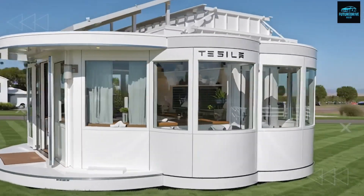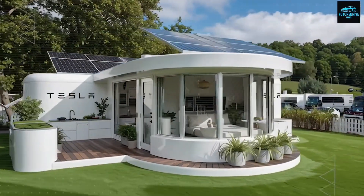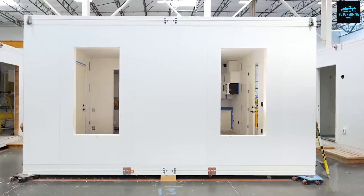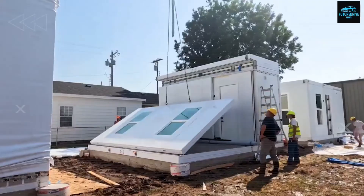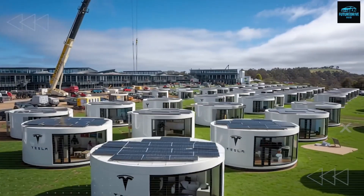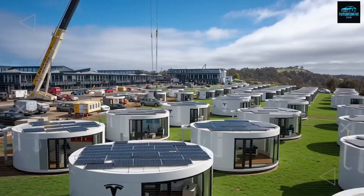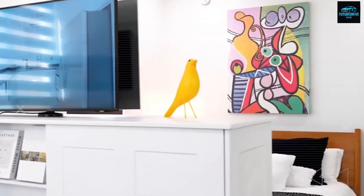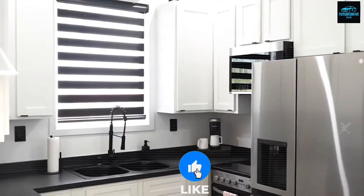And this isn't a marketing gimmick. It's real. Tesla has created a system that connects faster, cleaner, and smarter than anything anywhere near its price range. The water line, power input, and internet link all come pre-mounted inside one single access panel. When you move this home onto your land, it takes under one hour to connect everything — no heavy machinery, no endless contractor bills.